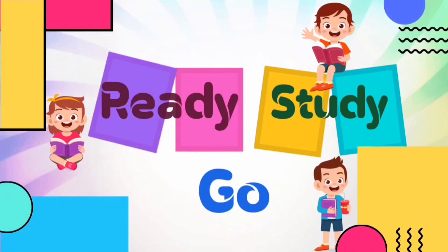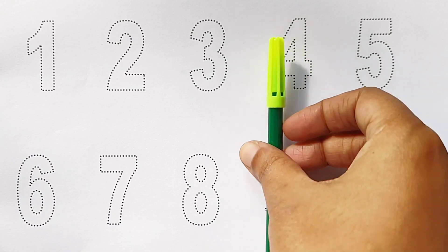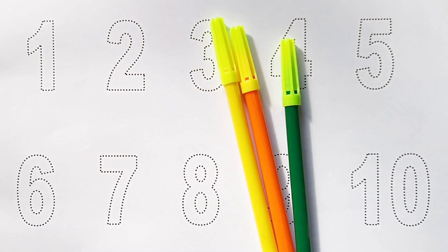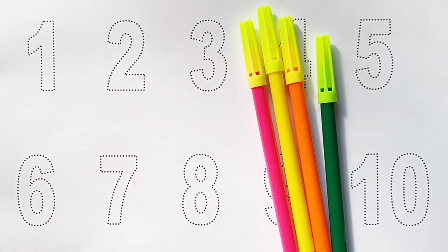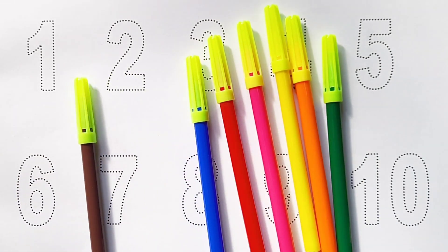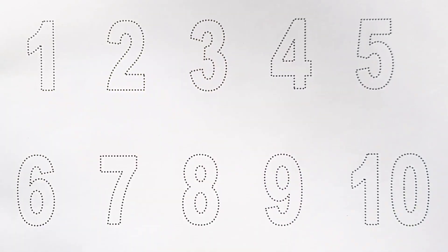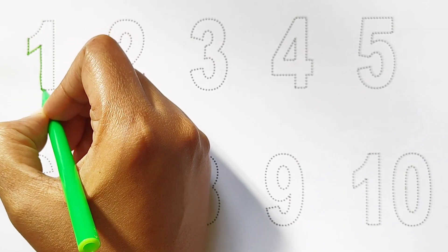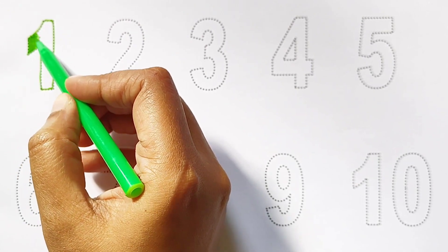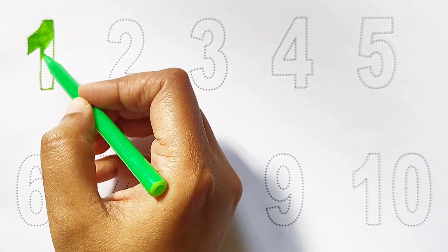Ready, study, go! Green color, orange color, yellow color, pink color, red color, blue color, brown color, black color. Hi kids! Today we can learn the numbers from 1 to 10. 1 light green color.